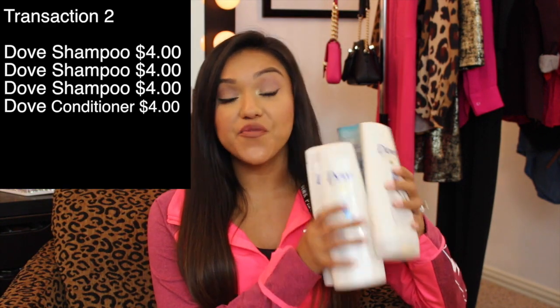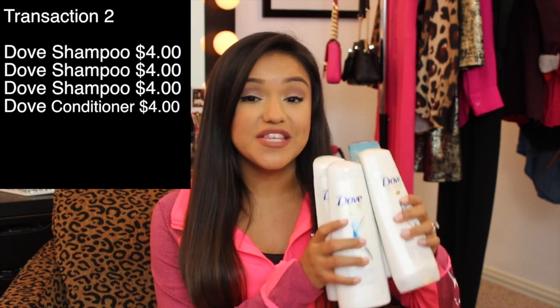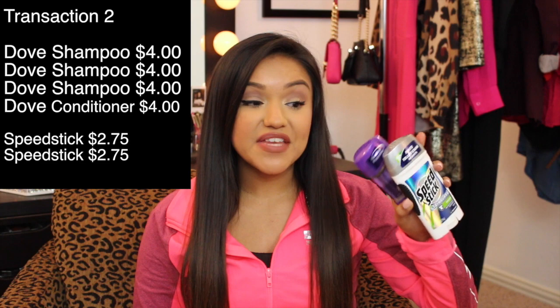On to transaction two — there were so many good deals! Dove was running a promotion: spend $15 on haircare and get $5 back, with shampoos and conditioners on sale for $4 each. I picked up three shampoos and one conditioner, totaling $16 and hitting the $15 mark. Speed Stick was also running a promotion: buy two deodorants and get $2.50 back in Extra Care Bucks. The deodorants were $2.75 each, so I grabbed one for me and one for Mark. I also picked up a tube of Colgate toothpaste on sale for $3.